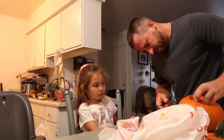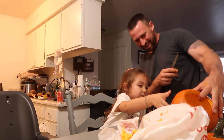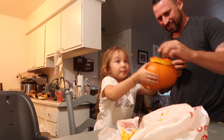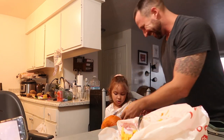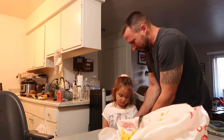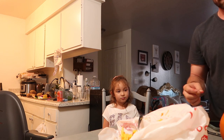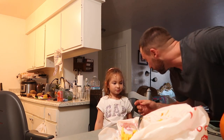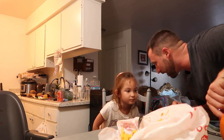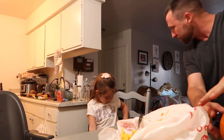Look at that, Alaya — yay! Look at that! So now, Alaya, this is what we do. Do we have a candle? A little tea light candle? I want to show her how it works. So now, baby, we put a candle inside and then we turn off the light and you see the face glow up.